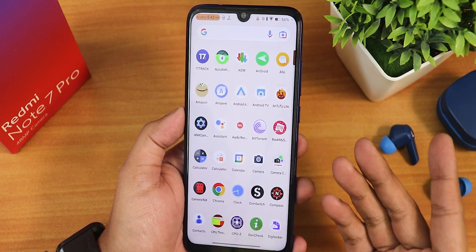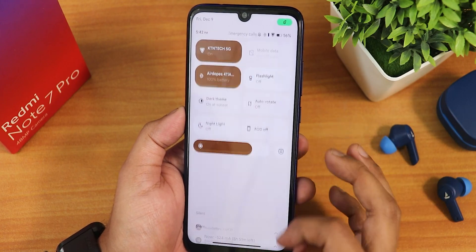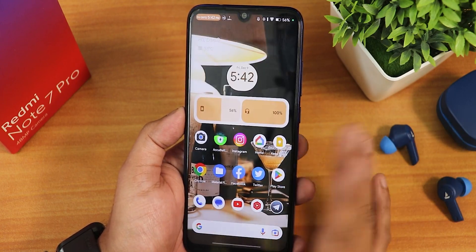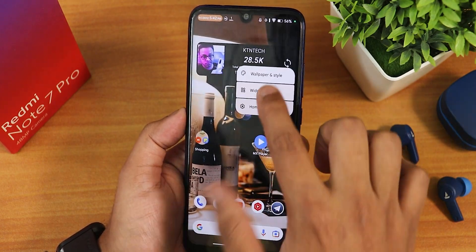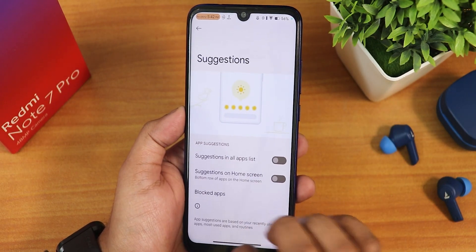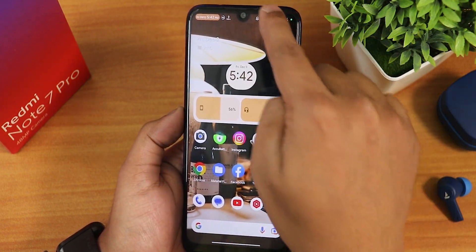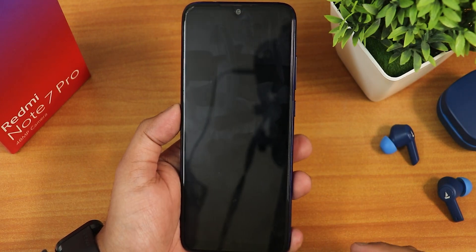If you swipe up we get the app drawer, and swiping down brings the quick settings panel. This is a pixel launcher, so there is no double tap to sleep on the home screen. You will miss that if you are fond of that feature. But there is a double tap to sleep on the status bar if you want.